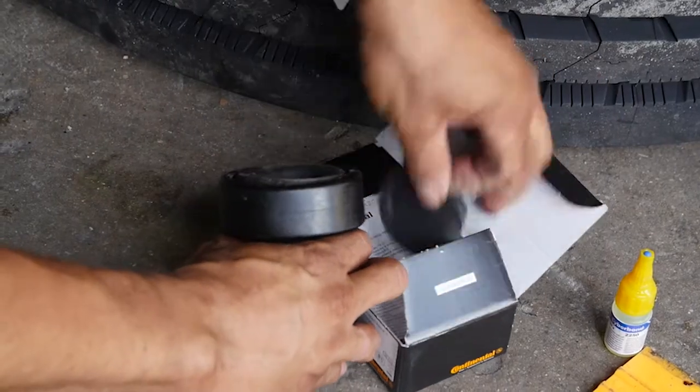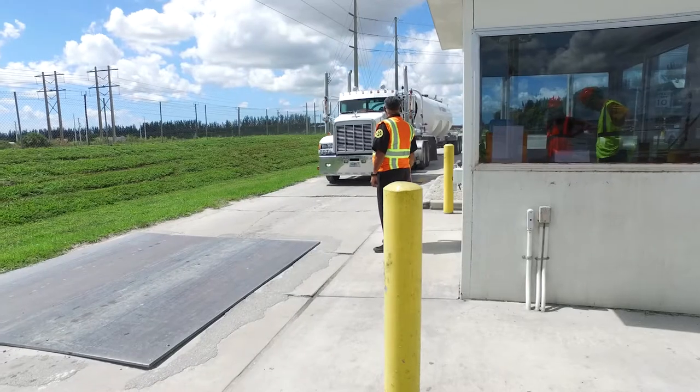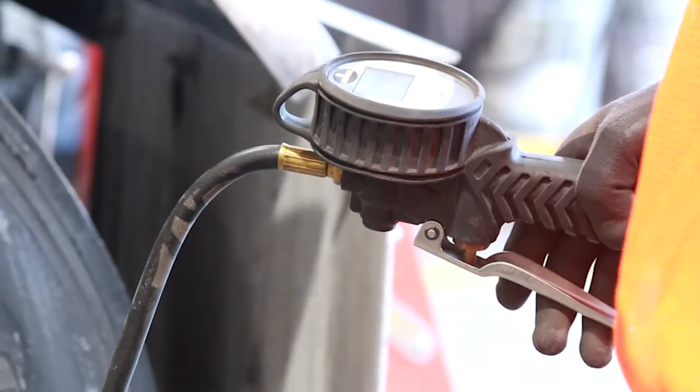We start by mounting tire sensors in tires. Then we find the best location for the yard reader station — somewhere that vehicles pass through frequently, perhaps at the guard station, wash bay, or maintenance shop.